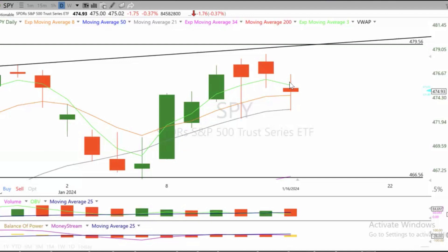SPY dropped down to test the 21 SMA — this gray line — and got a bounce. It's holding the SMA; however, the move is coming on weakness and increased volume, so this is the presence of sellers.